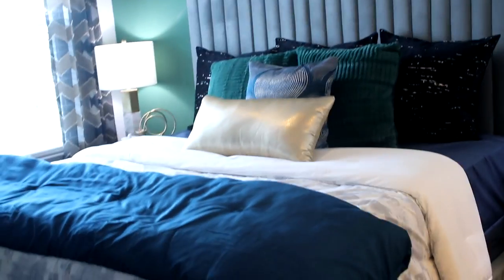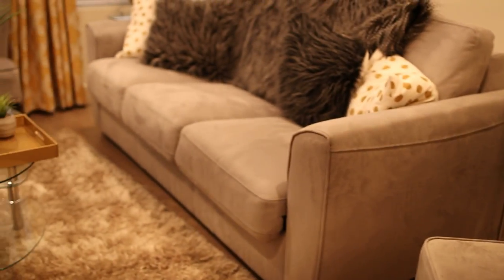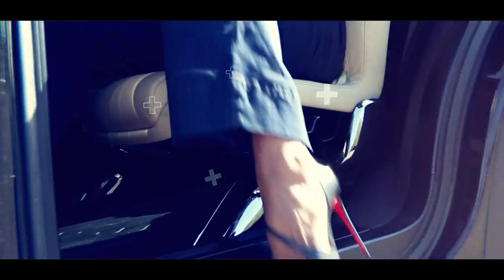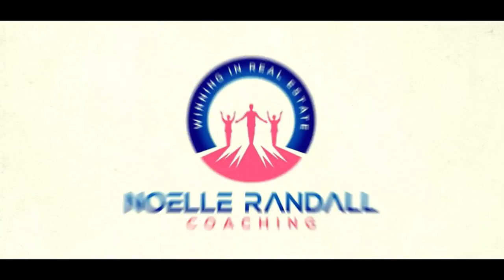How to buy your first apartment building. Are you ready to get your own apartment building? There are definitely some hidden gems in the apartment building world. It's a great place to start investing, but there are a few tricks I need to tell you so that you don't get tripped up. I'm going to explain to you the entire apartment buying process step-by-step so there are no surprises for you.